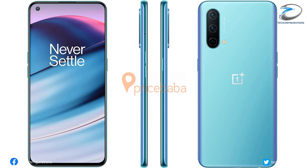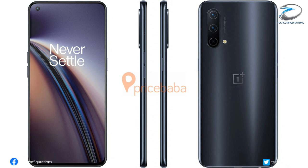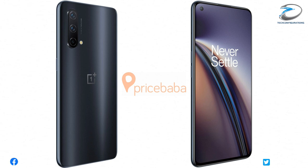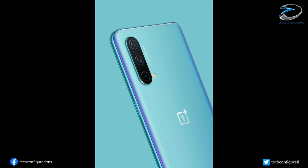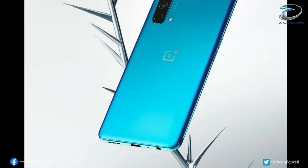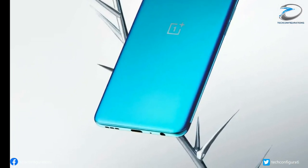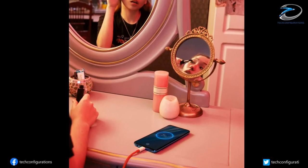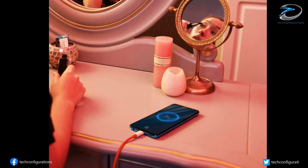According to the renders, the OnePlus Nord CE 5G design is a lot similar to the previous generation. The handset sports a punch-hole display on the front and a vertical triple camera system on the back. The Nord CE 5G has a volume rocker on its left and a power button on the right. The bottom edge features a 3.5mm audio jack, a USB-C port, and an external speaker. For security, it will feature an in-display fingerprint scanner.